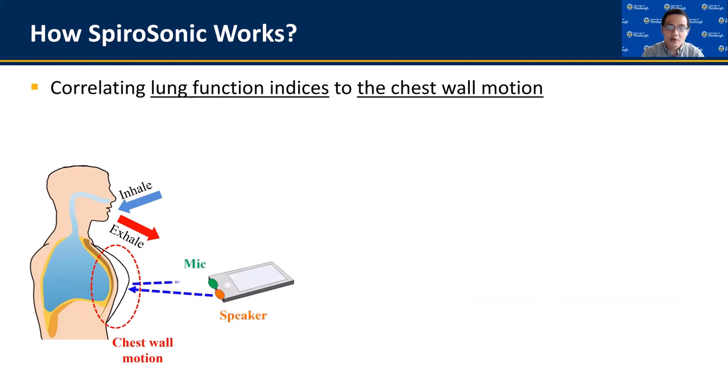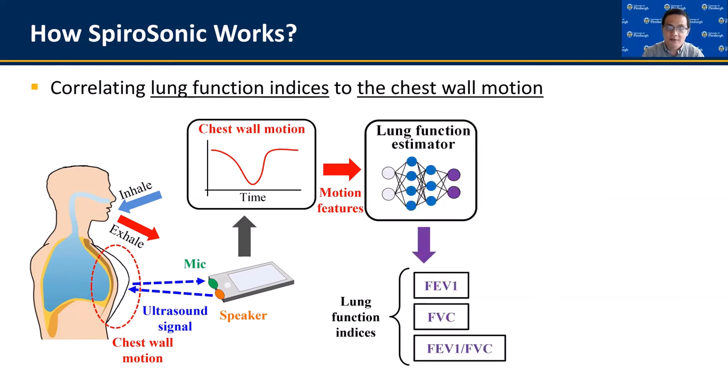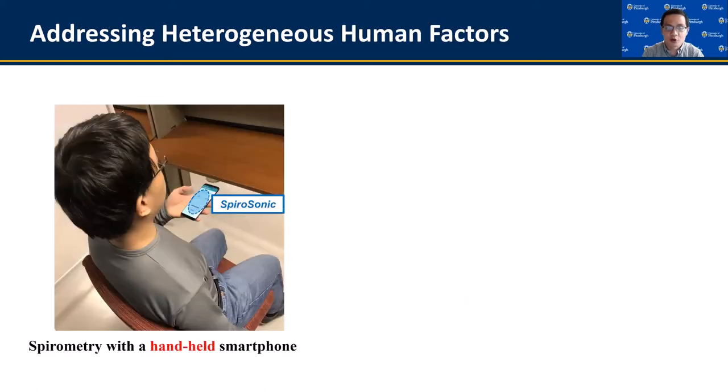In Spirasonic, we measure such chest wall motion via acoustic sensing on smartphones, and then extract specific motion features that are used to estimate the lung function indices via neural network regression. From this design, Spirasonic is 100% contactless and very easy to use. It is highly accurate and can adapt to different human factors and dynamics. Addressing these human factors is the major technical challenge for Spirasonic in regular home settings, when people are doing spirometry tests by themselves without clinical guidance.